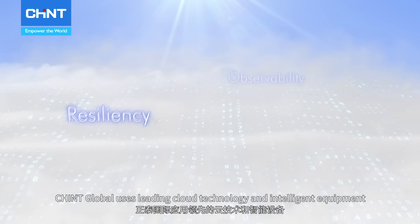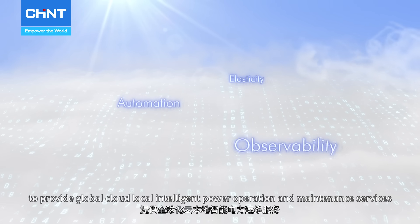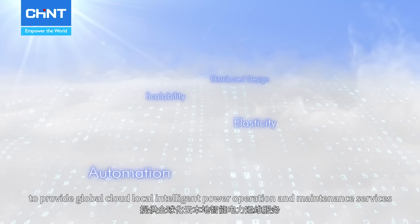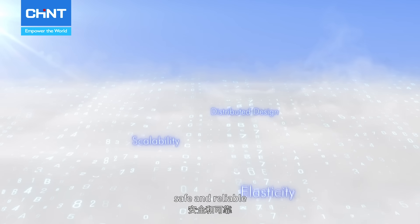Chint Global uses leading cloud technology and intelligent equipment to provide global cloud local intelligent power operation and maintenance services, which is independent, flexible, safe and reliable.